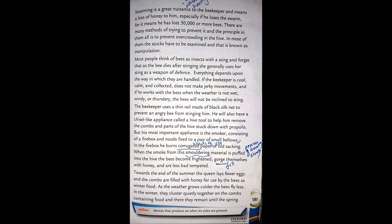Especially if he loses the swarm, it means he has lost 30,000 or more bees. There are many methods of trying to prevent swarming, and the principle in them all is to prevent overcrowding in the hive. In most of them the stocks have to be examined, and that is known as manipulation.